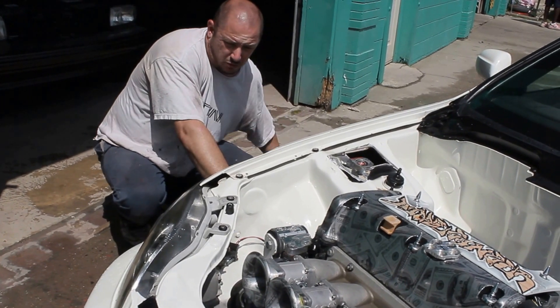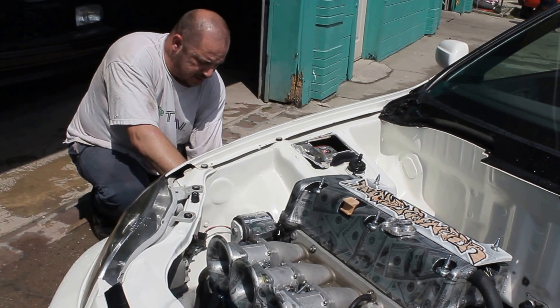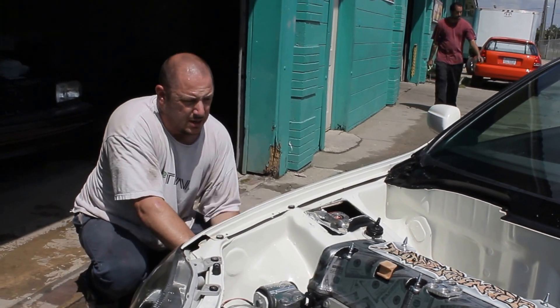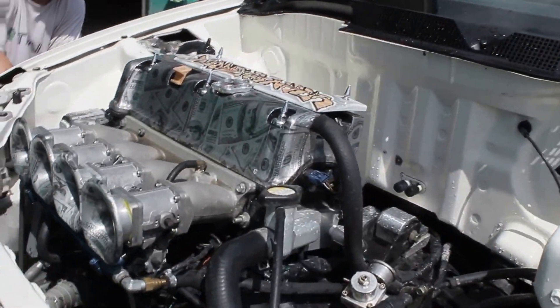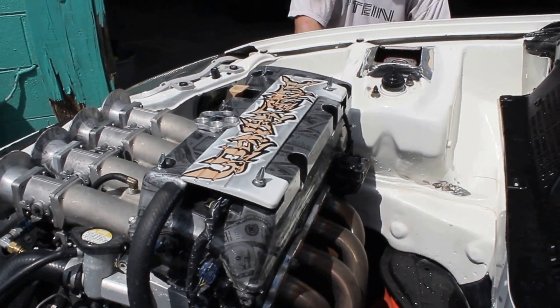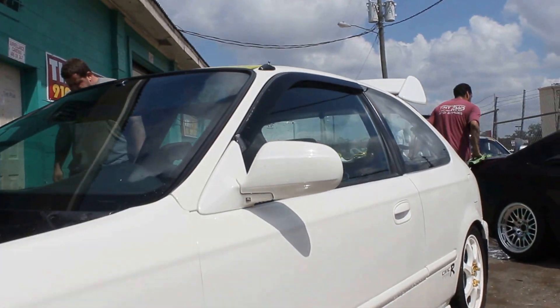It's got a K24A4 in it, full K-swap, K-tune billet mounts, Hasport mounts, K-tune conversion, RWD wiring harness, K-Pro3, Type-R front end, all five-lug, Type-R folding mirrors, Type-R interior, Type-R cluster. It's a little dirty right now.